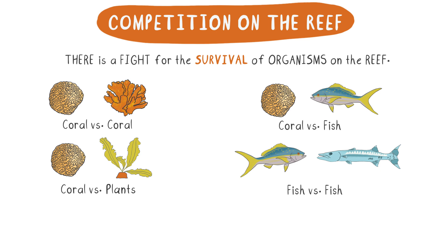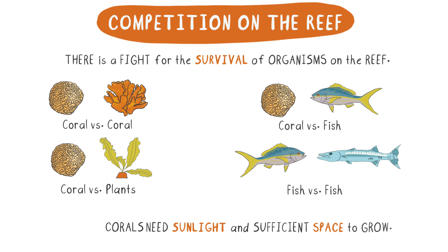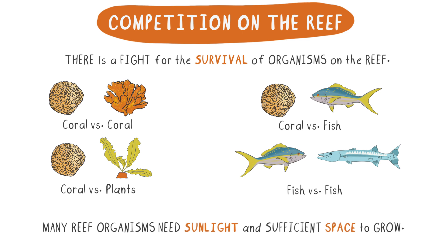In a previous video, I explained that corals need several different things to survive. Among those things are sunlight and sufficient space to grow, but this requirement is not unique to corals because many reef organisms need these things as well. This common requirement sets the stage for a fierce underwater competition among all the different types of organisms on the reef.